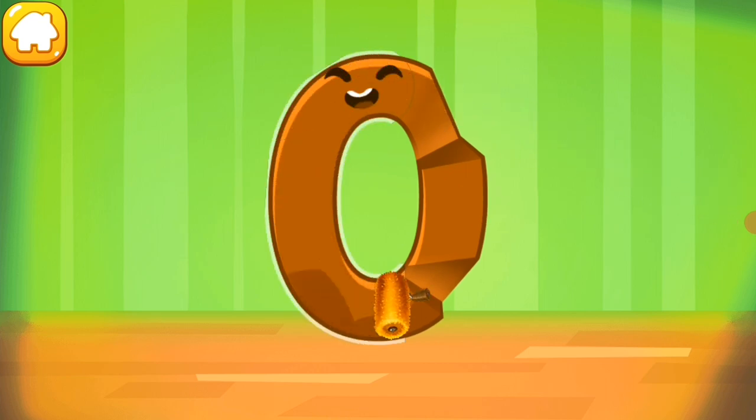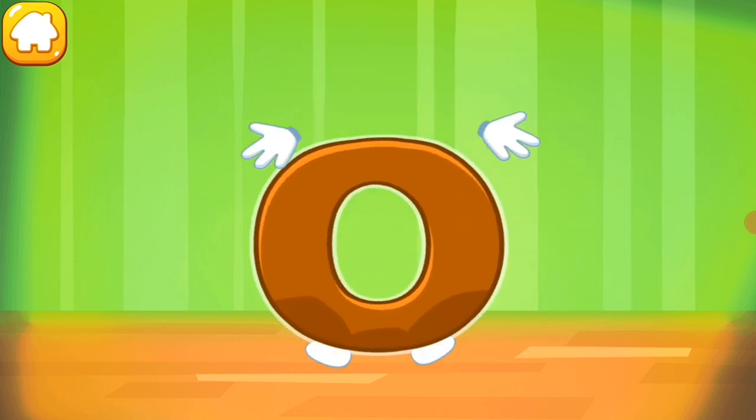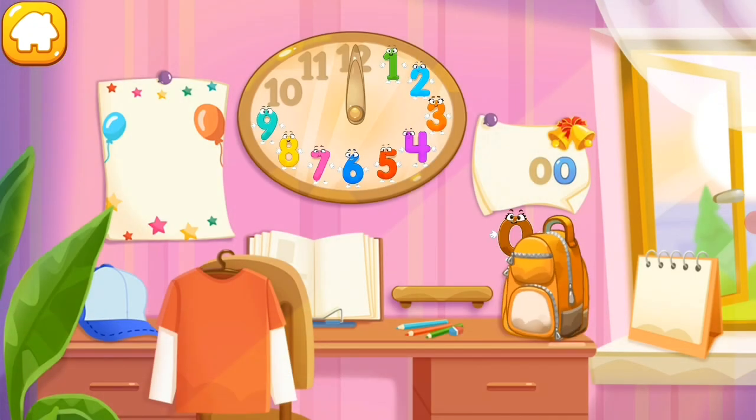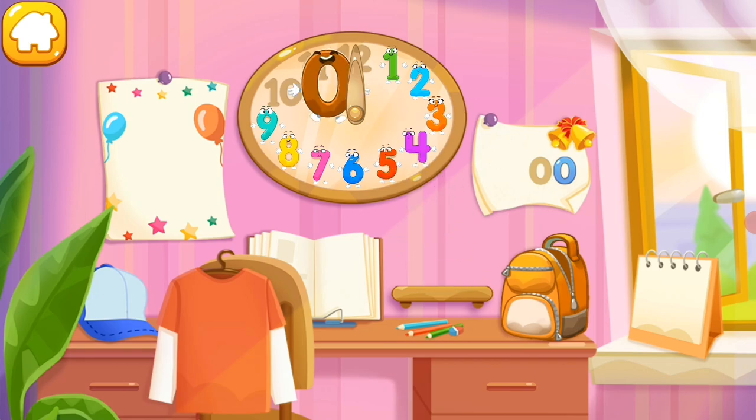Iron the number zero. Beautiful! Put the number zero in its place. You're our savior!